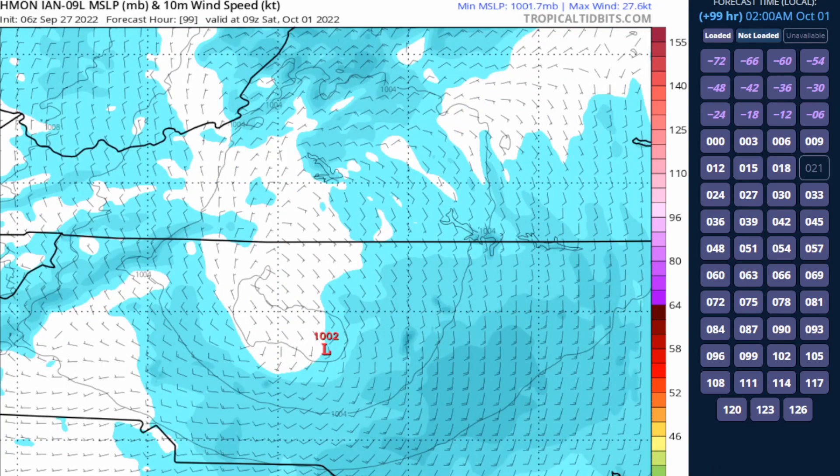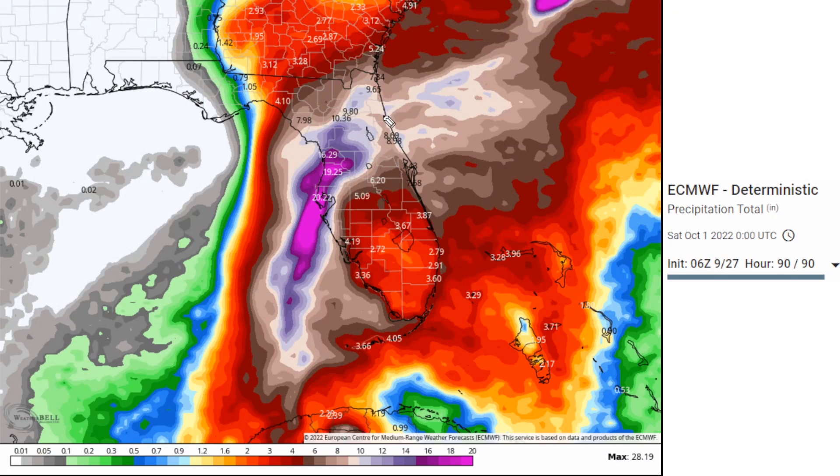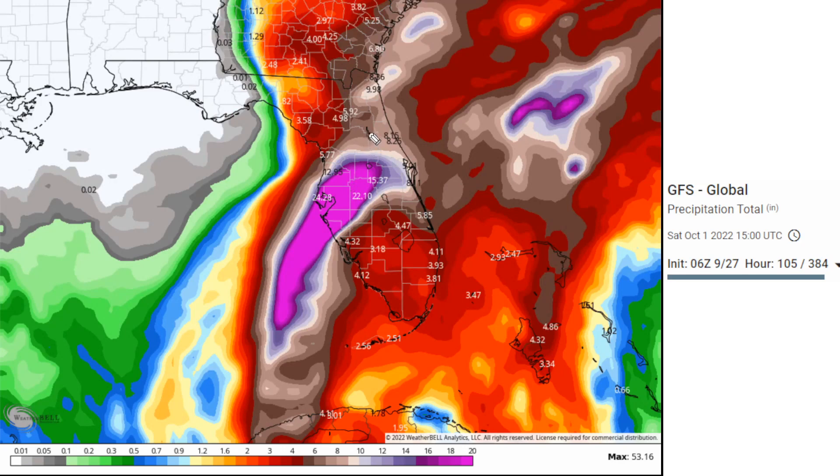Rainfall totals based on the European model are pretty exceptional — there could be as much as 10 to 15 inches of rain, with some areas possibly getting 20 inches. Please take this with a grain of salt — this could be lesser or more. Follow the Weather Prediction Center for the latest on how much rainfall you're actually going to get, because they know a lot more than these models in that sense. Nevertheless, that is quite a bit of rainfall over central Florida.